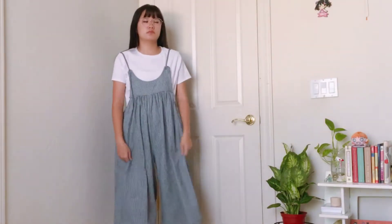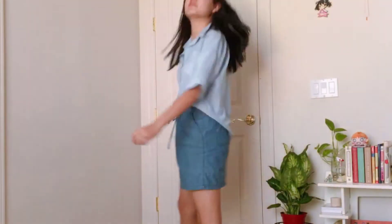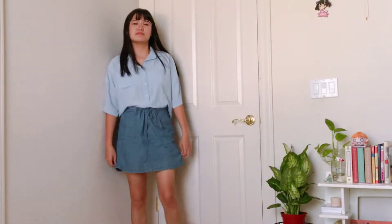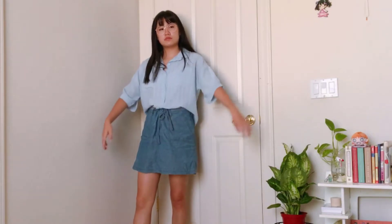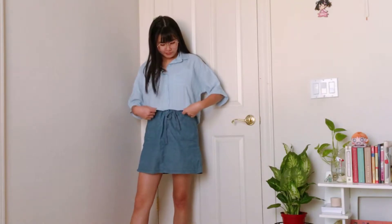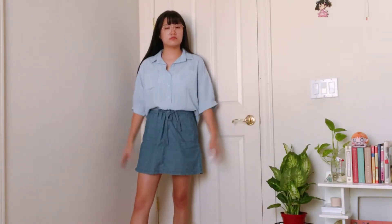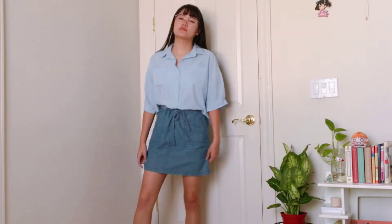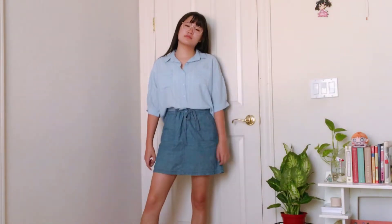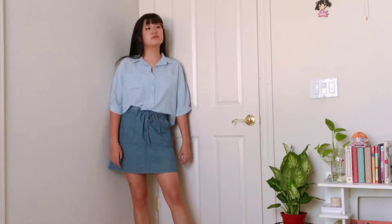Here's Wednesday's outfit. I've paired a button-up shirt — it has tiny white stripes on it but it's hard to see on camera — tucked into a denim skirt. This makes for a very comfortable outfit, which seems to be a common theme in all my outfits, but it's still cute and good for the hot weather I'm still having.